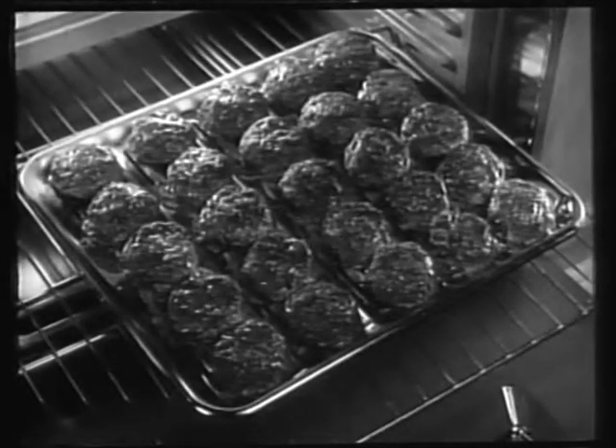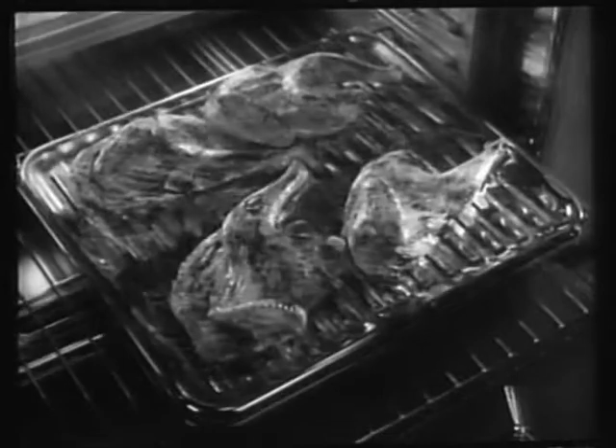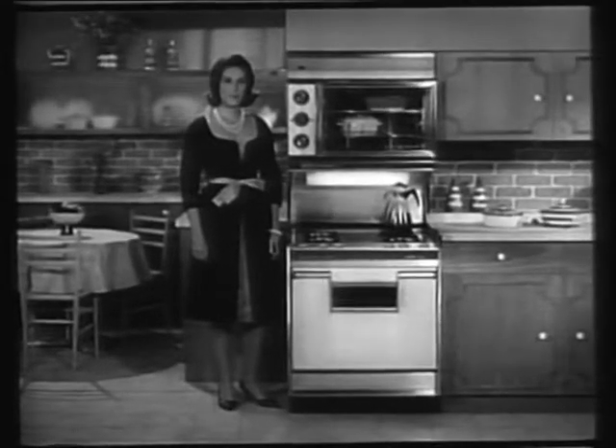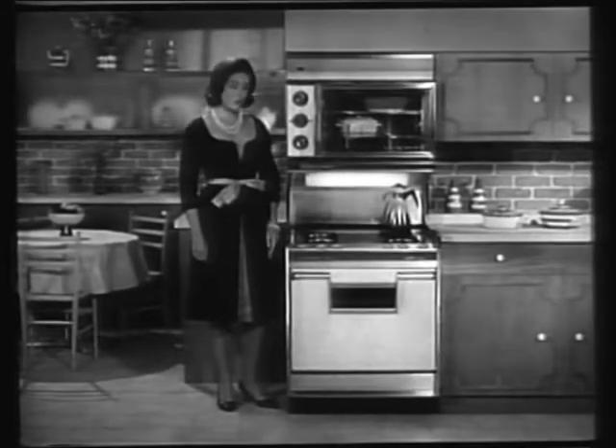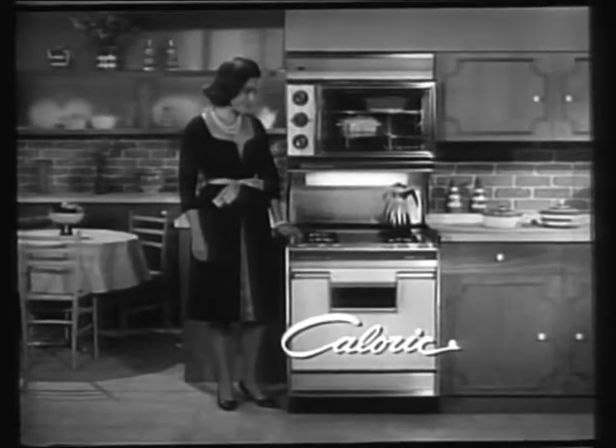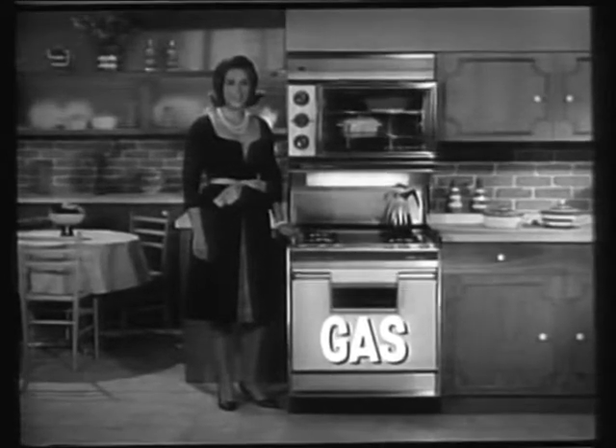Twenty-five hamburgers, twenty lamb chops, or two whole chickens. That's the amazing capacity of the most advanced broiler offered on ranges today. And you'll find it on the new Caloric 75, and it's only available in gas.